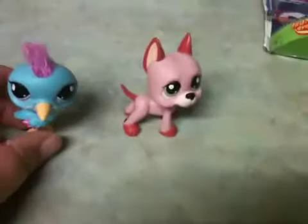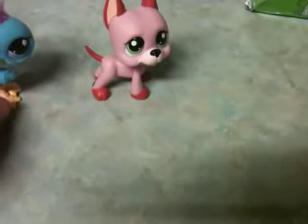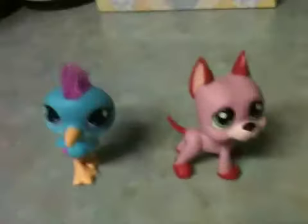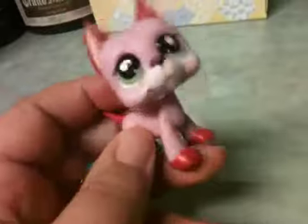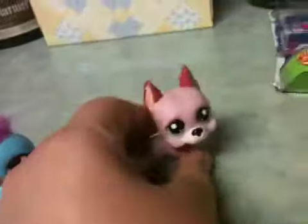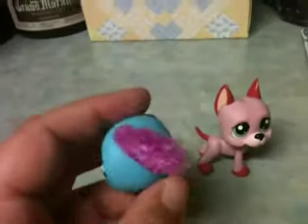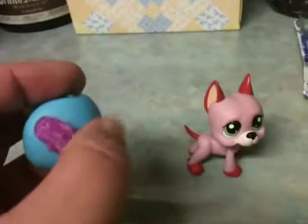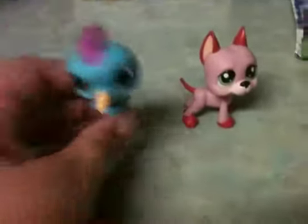I want to be able to put these back in the package because until I move and am settled, I'm not going to have a place to put anything. Anyway, here's the Great Dane — I think it's really cute. It's got the LPS on the leg. And here's the first ever blue heron — it's one of the cuddly pets, with the little fuzzy on the head, and the LPS is on the back of the head. That's what I got at Target.